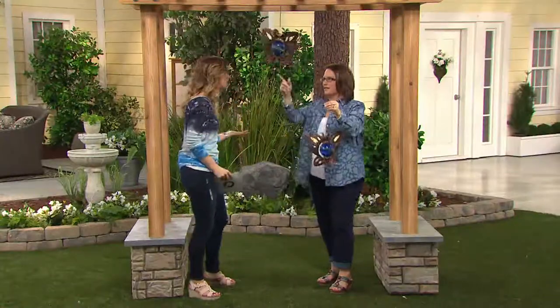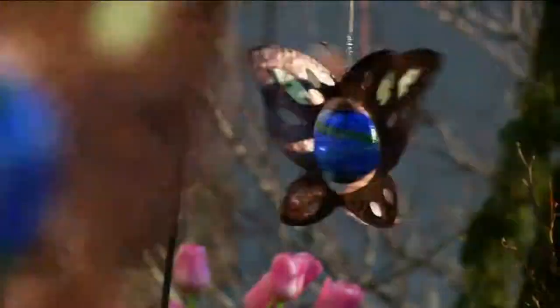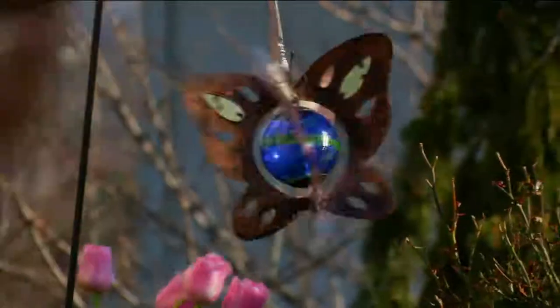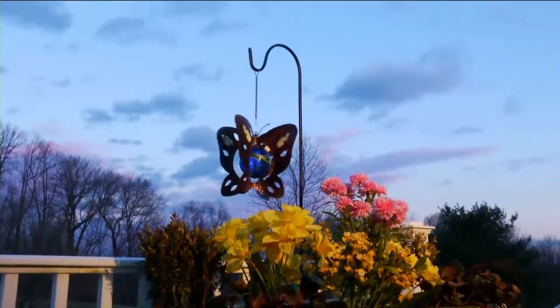Because maybe you have a dead branch — some branches fell off during the winter and you need to fill that spot. I love that idea. And I like that you mentioned the shepherd's hook idea too, because so many people like to decorate with baskets.